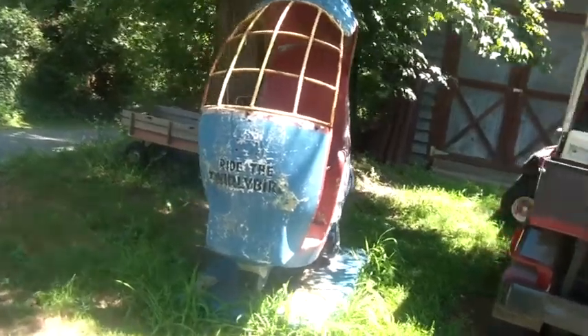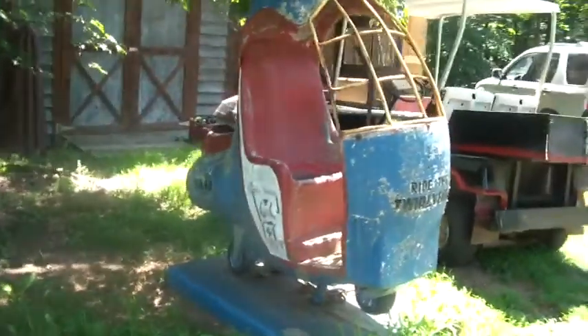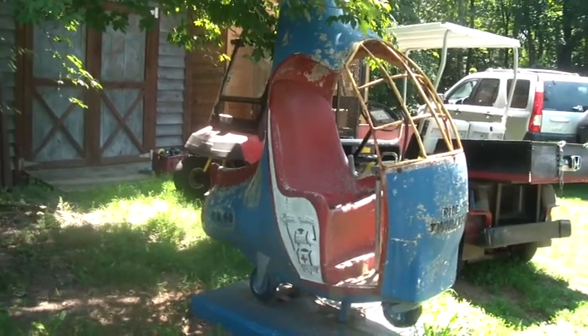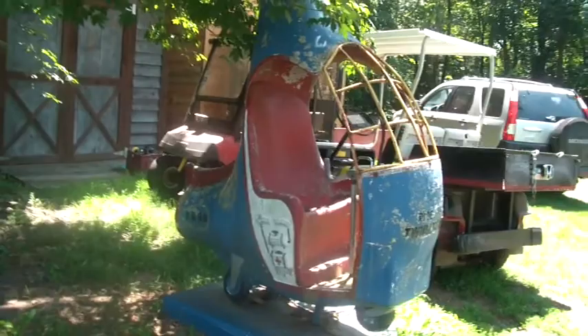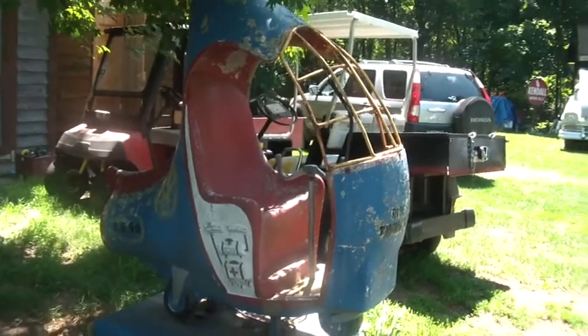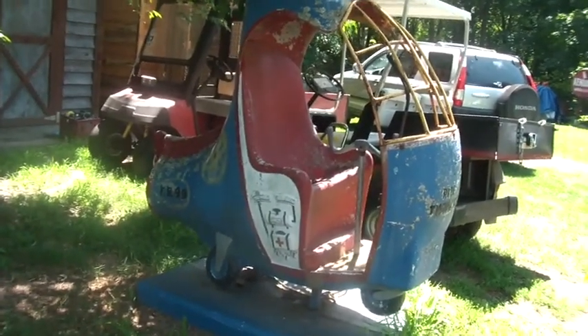Hi folks, check this out. I don't know how many of you guys rode these. I think there was one when I was a kid growing up in front of a Woolworths down in Emerson, New Jersey. So where'd you get this thing, Charlie? The Amish golf cart.